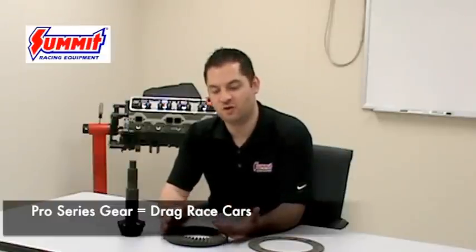A pro series gear, on the other hand, is a much softer gear. Pro series gears are designed for drag race applications only. The reason why the gears are softer is they are designed to absorb the impact between the sticky tires and the harsh impact of the drivetrain being transmitted through that gear set so it doesn't chip teeth. What would happen if you put a pro gear in a street car is that you would wear that gear out very quickly — and that's why they are designed for drag race applications only.